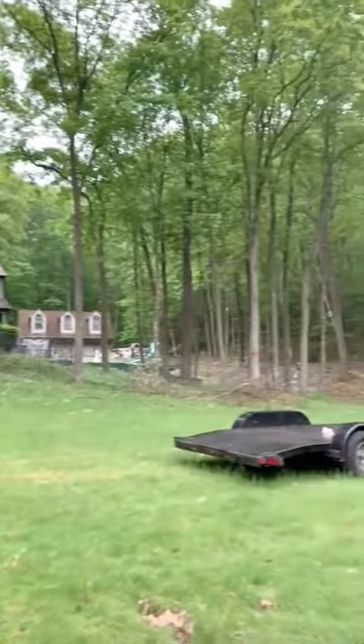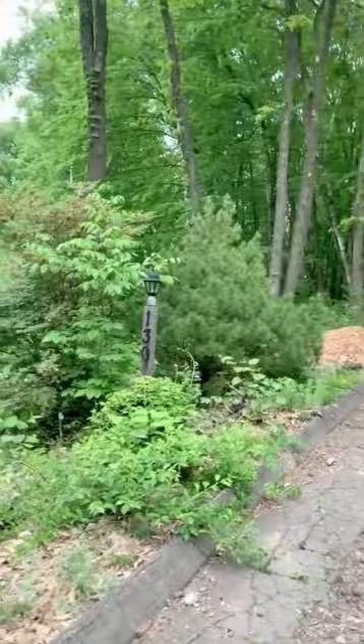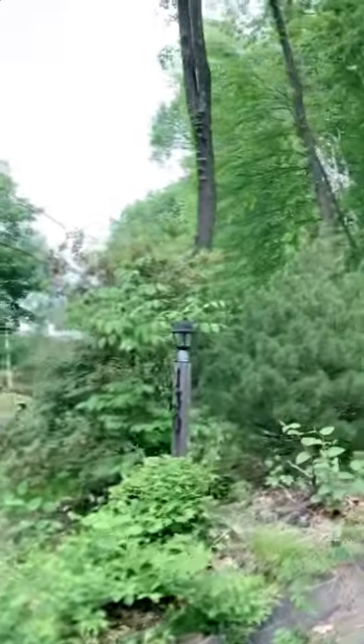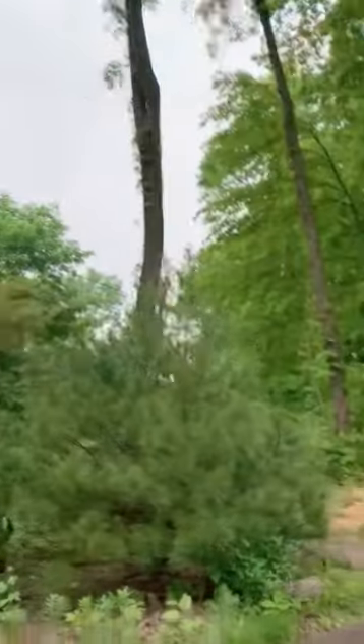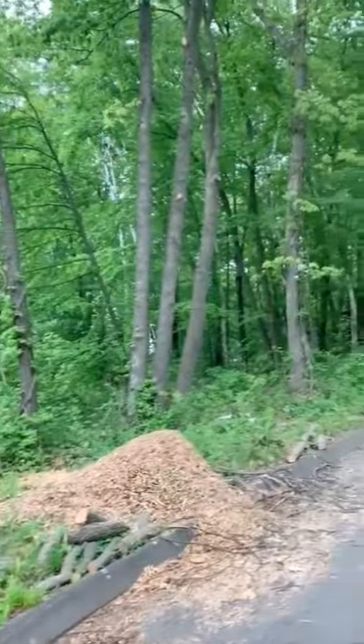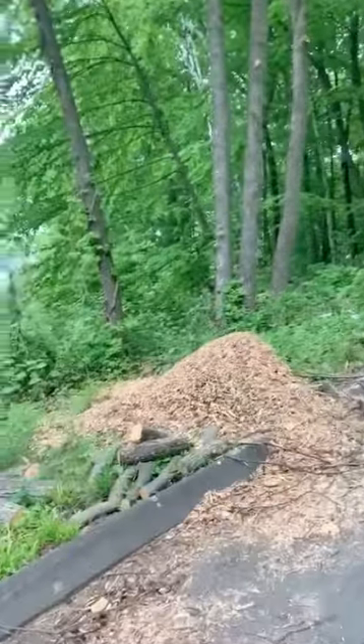The driveway is a work in progress — it needs to be replaced, it's all busted up. On the left-hand side, the weeds and growth just come right into the driveway and it's so overgrown. You can see the leaning trees and the power lines are right there.